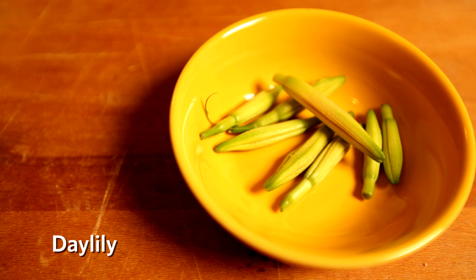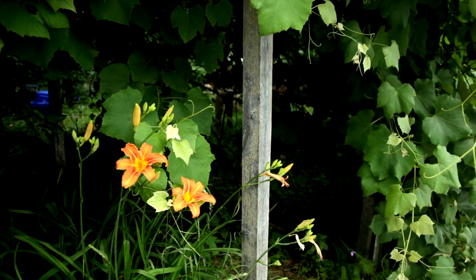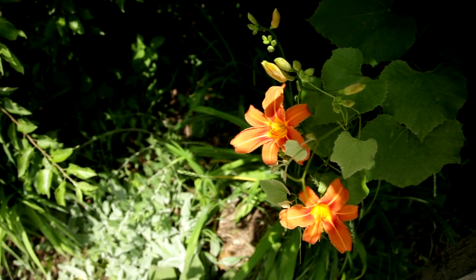Daylilies, the Hemerocallis family — I'm sure I'm mispronouncing the Latin. Daylilies grow wild along the highways and in the woods all over the country. Most people think that they're pests, but I just think they're remarkable plants. It's a beautiful flower — tough as nails.